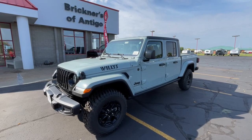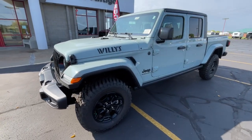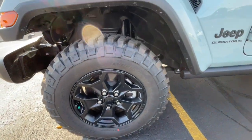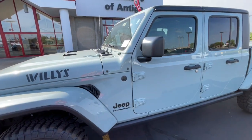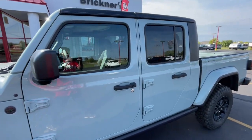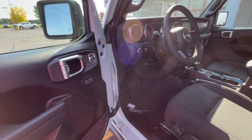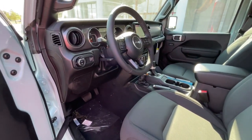Go home happy with the 2023 Jeep Gladiator. This unapologetically rugged Gladiator is the ultimate trail partner, available with a long list of off-road specific options. This mid-size pickup's extended wheelbase offers a smooth ride and roomy rear seating.